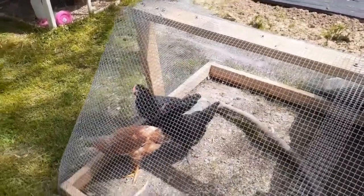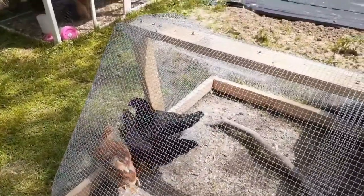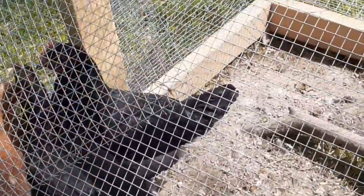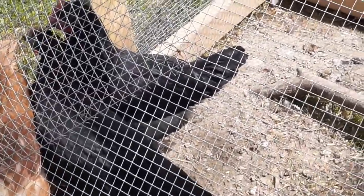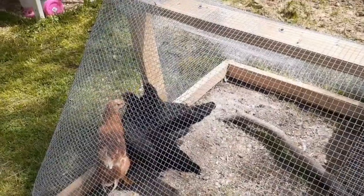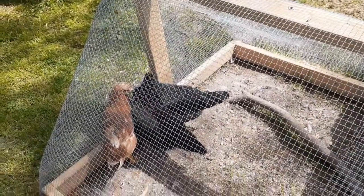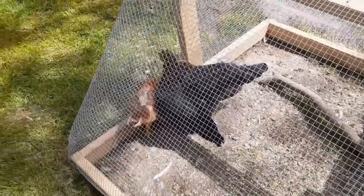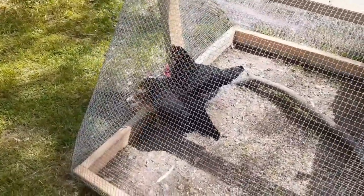They're beautiful roosters. I wish you could see it — let me try to zoom up. They're so black that they have a green shine to them; it's really pretty. But yeah, we're going to have to find at least one of them a good home, possibly both.